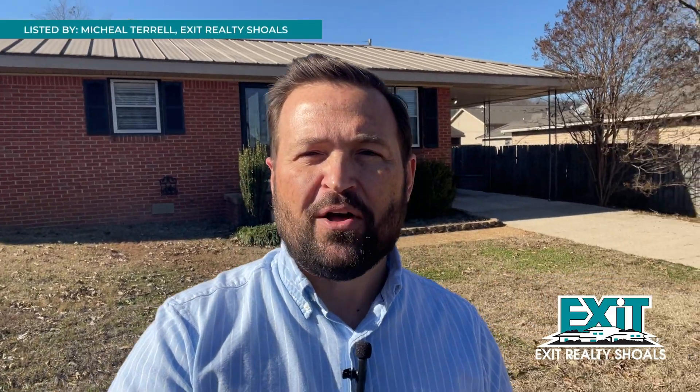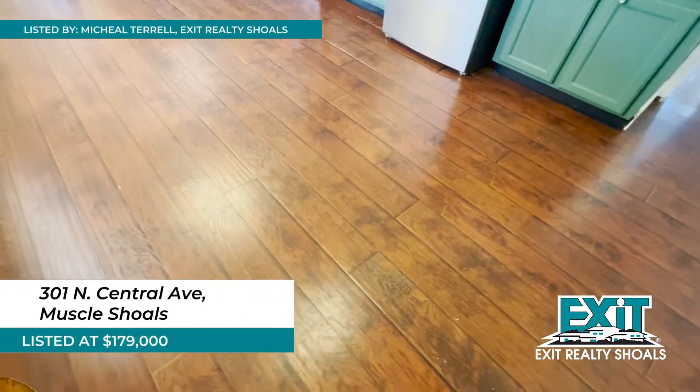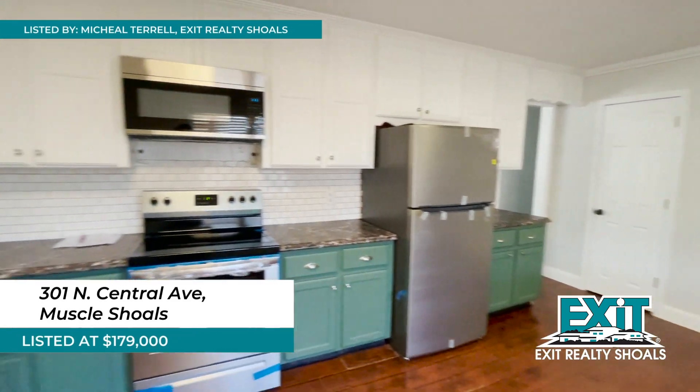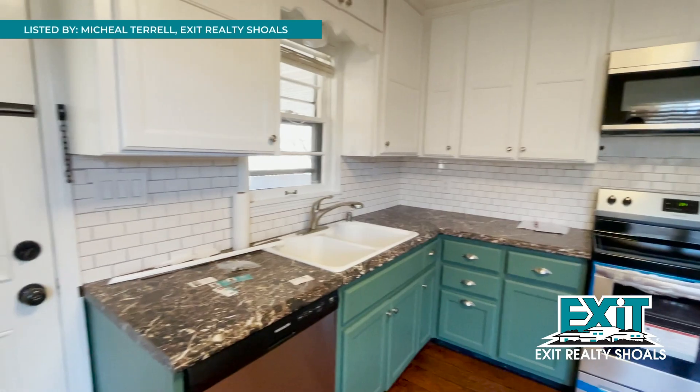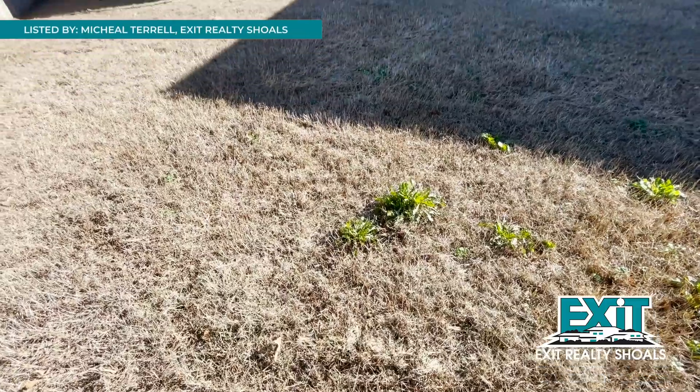301 North Central Avenue in Muscle Shoals is listed by Michael Terrell with Exit Realty Shoals. This single-story ranch home has lots of updates, including new appliances and a fresh coat of paint. The home sits on a corner lot and has a detached two-car garage. A covered patio and fenced-in backyard are also great features.